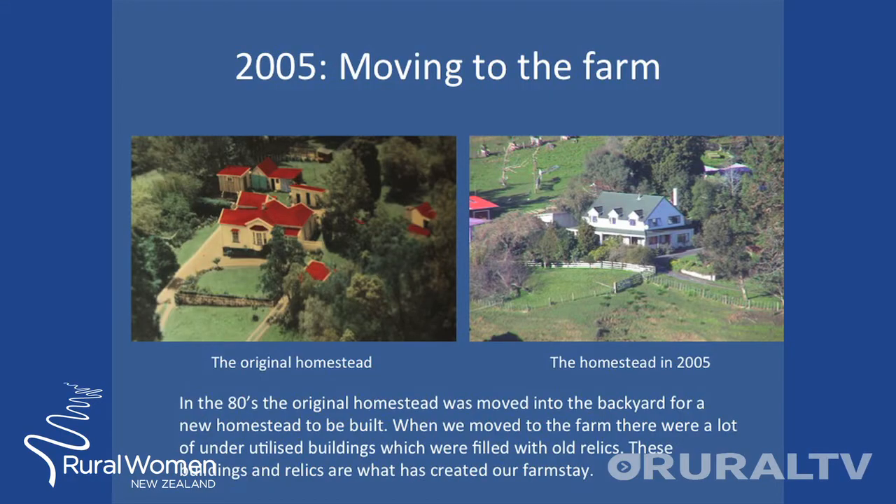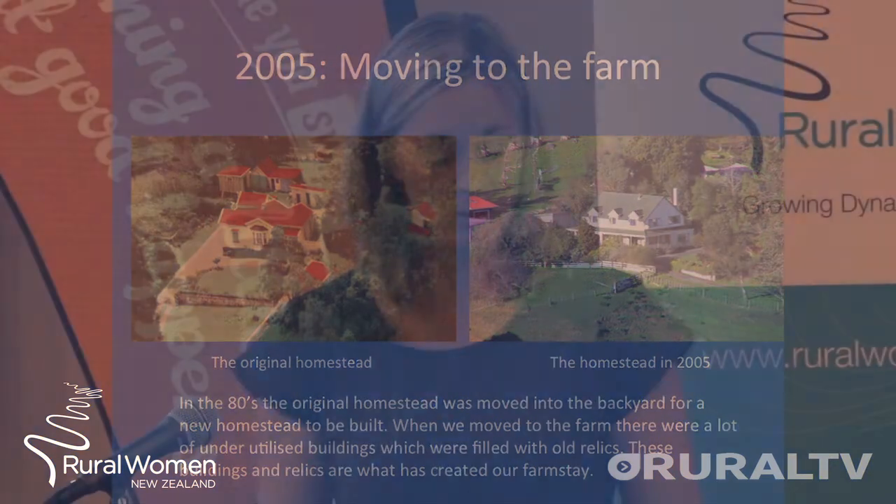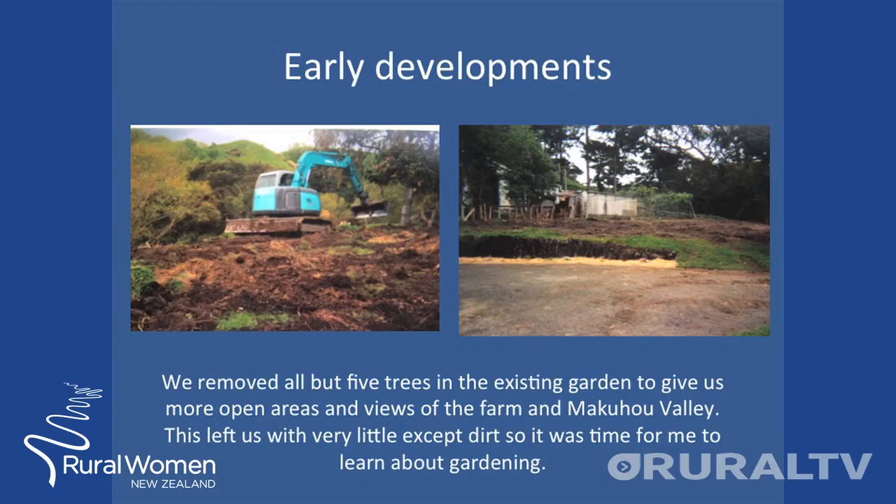When moving to the farm in 2005, Andrew and I were extremely grateful. You can see the two pictures — one of the original homestead and the second of the new homestead built in the 80s. We had extensive underutilised buildings surrounding the area, filled with old relics that have helped create the Farmstay today. We removed all but five trees in the existing garden, which gave us a greater opportunity to see the farm and the Makahau Valley, but it did leave us with dirt and I soon had to learn about gardening.